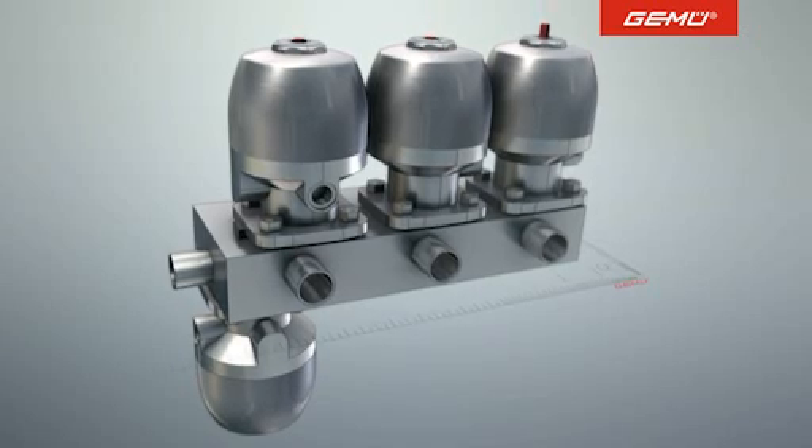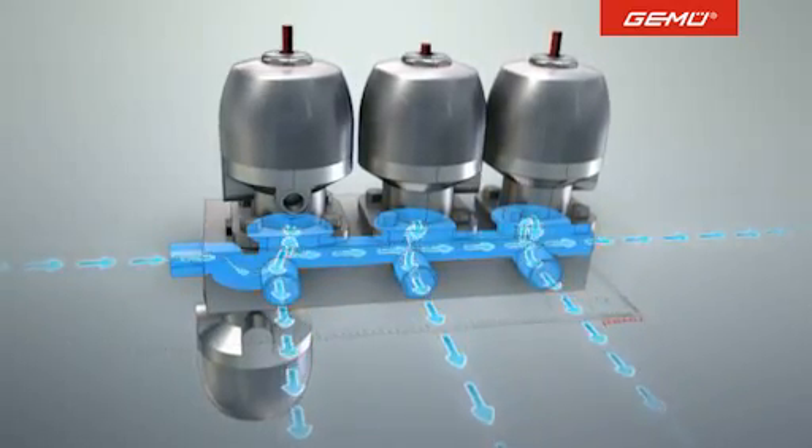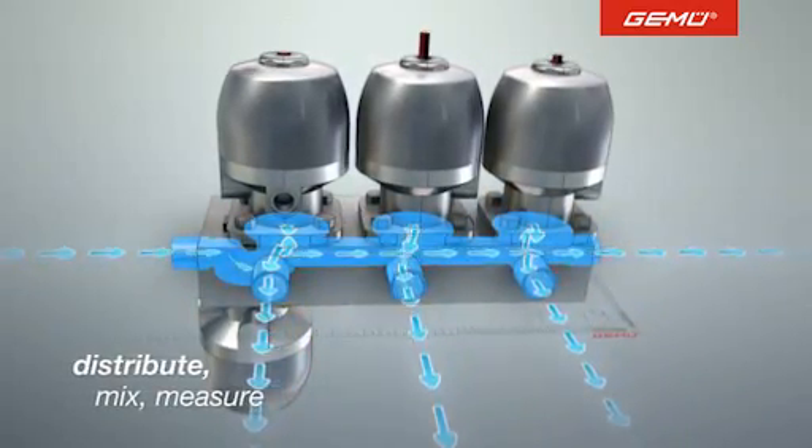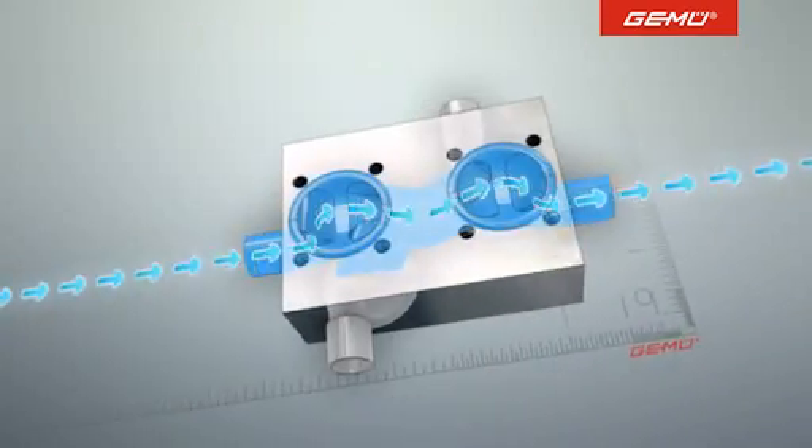Even products as sophisticated as the multi-port valve blocks are constantly undergoing further development. The latest generation is not only suitable for distribution, mixing and dosing liquids, but can also integrate valves for clean-in-place procedures.